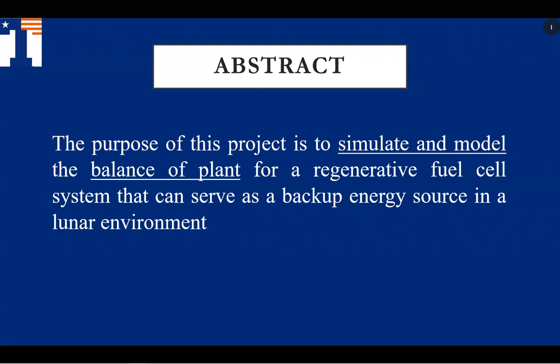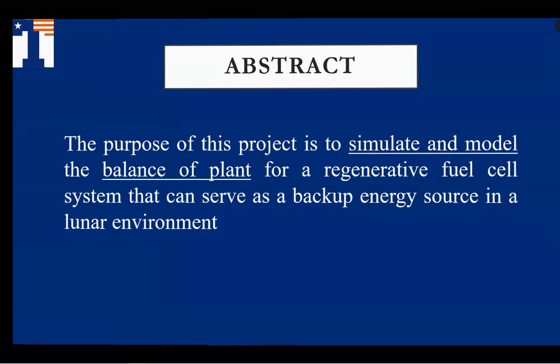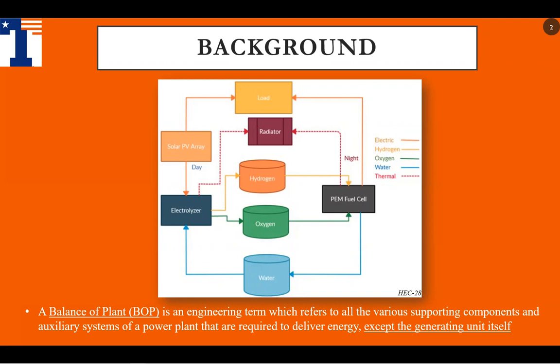The purpose of our project is to design a simulation and to model the balance of plant for a regenerative fuel cell system that can serve as a backup energy source in a lunar environment. This slide shows a generalized diagram of how a regenerative fuel cell system works, where the fuel cell combines hydrogen and oxygen into product water, and then the electrolyzer divides that water back into gases in an ever-repeating loop.